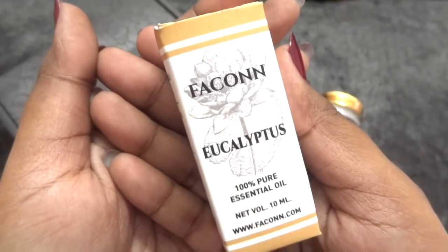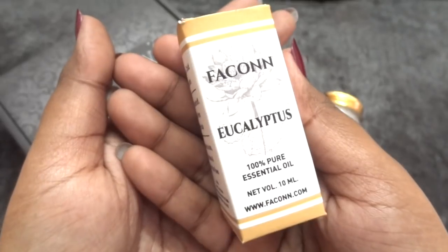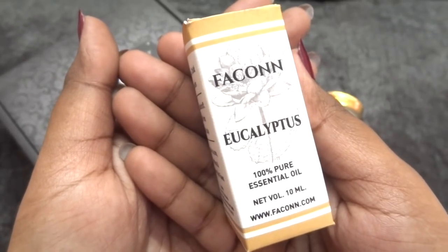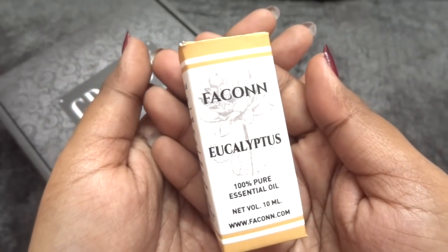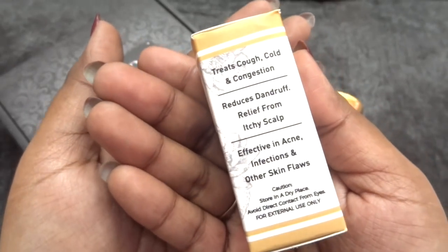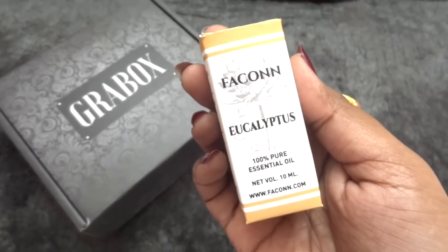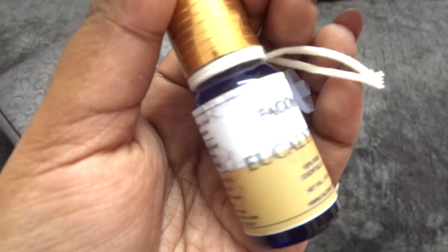Eucalyptus oil has antiseptic properties, so it can be used to heal wounds, cuts, and burns, and is effective for insect bites as well. It is known to be good for joint and muscle pain relief, and it relieves sinus congestion and helps control coughing. It has various amazing medicinal properties apart from its skin and beauty benefits, so it is always good to keep a bottle at home. I am very happy to receive it.